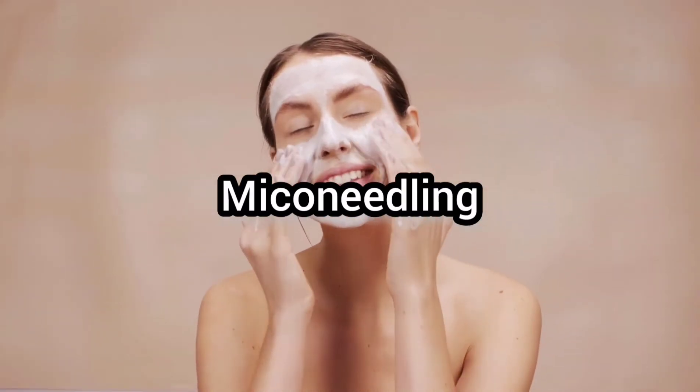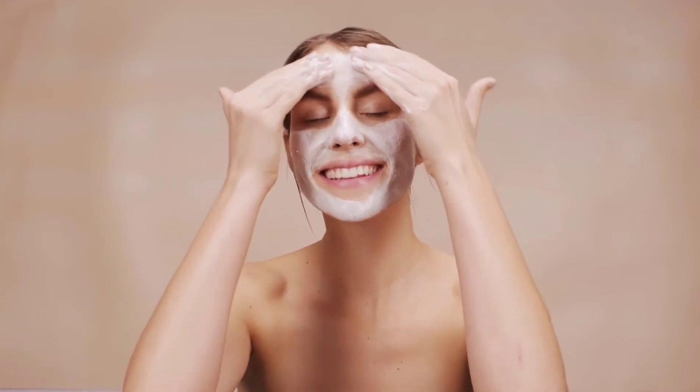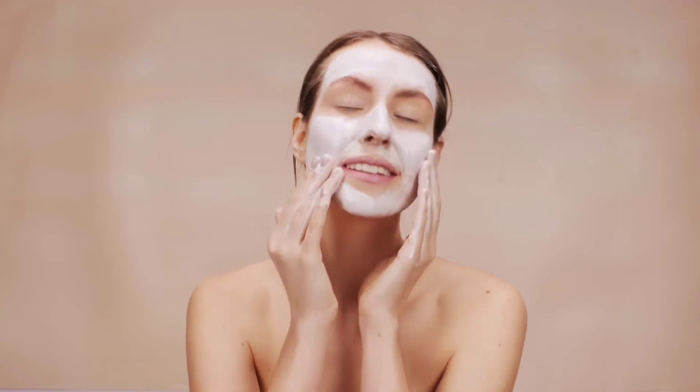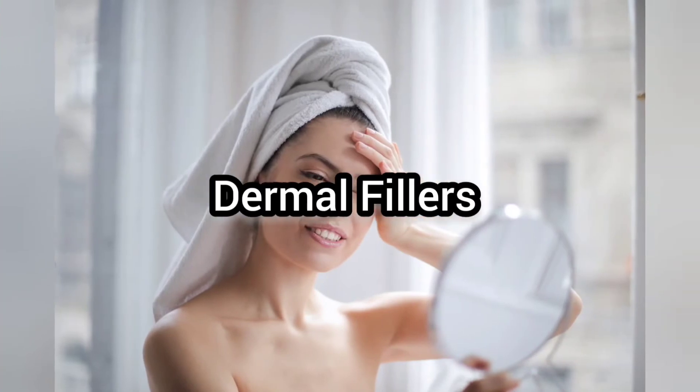At number three is micro needling. Micro needling stimulates collagen production. In the long term, collagen enhances elasticity and improves cell turnover. The results of micro needling can last from six weeks to 18 weeks.